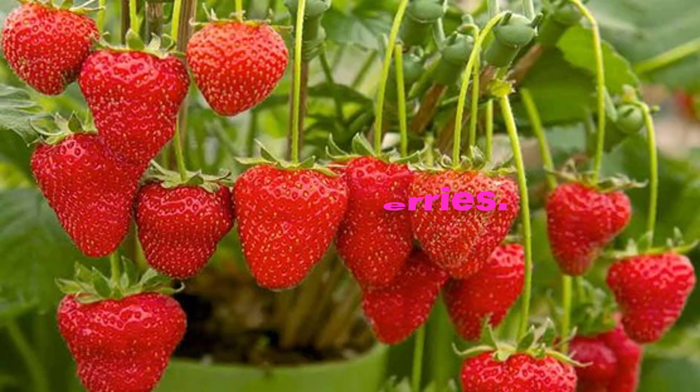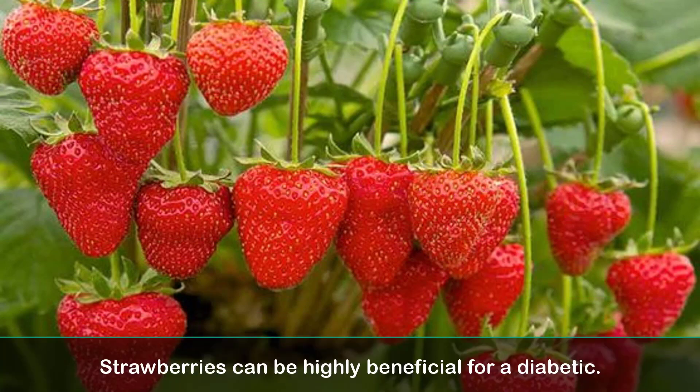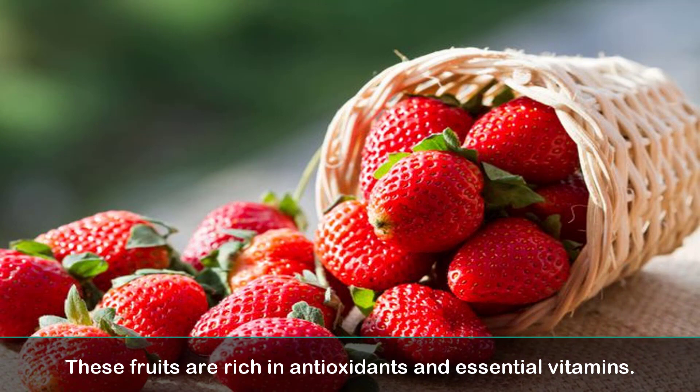9. Strawberries. Strawberries can be highly beneficial for a diabetic. These fruits are rich in antioxidants and essential vitamins.